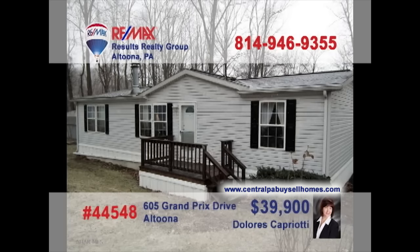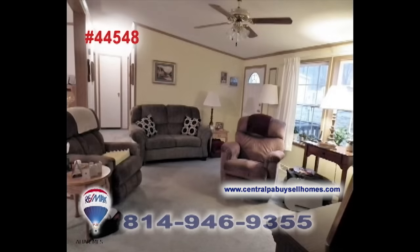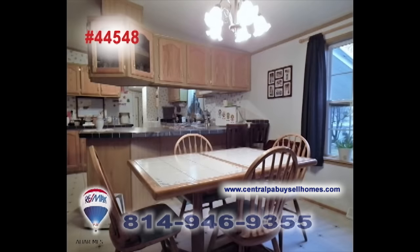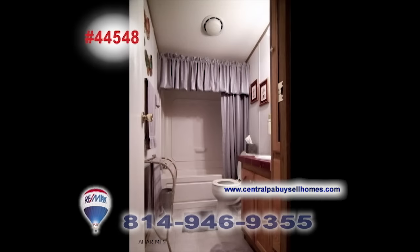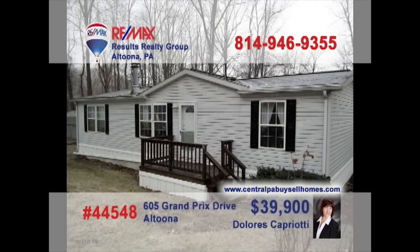Dolores Capriotti, a RE-MAX Hall of Fame realtor with a CRS designation, presents a Logan Township home with a budget-friendly price. Relax with guests by the fireplace in this inviting living room or head out to the screened-in porch for fresh air. The large kitchen and dining area is ready for your next meal. Head outside for a project in the shed before washing up for the night and getting a good night's rest. Contact Dolores to schedule a tour.